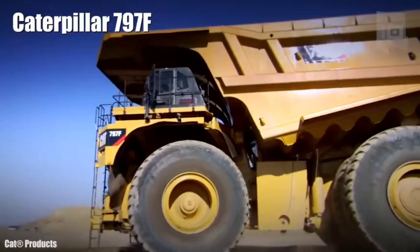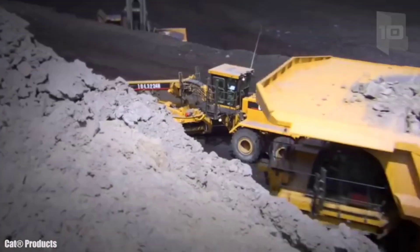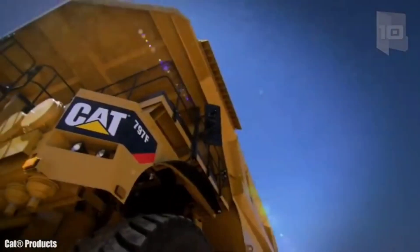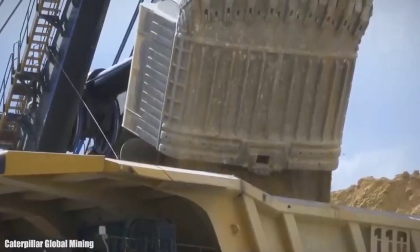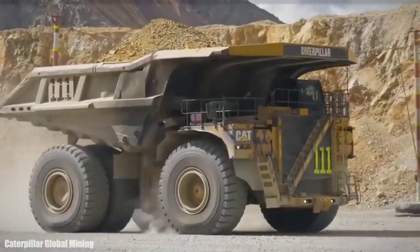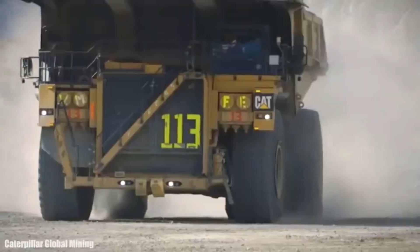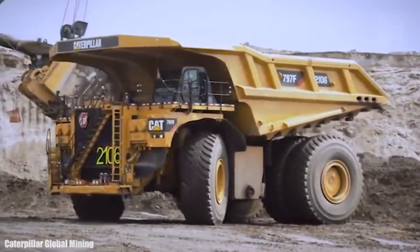Number 4: Caterpillar 797F. It started to be manufactured in 2009, specifically for high-production mining. It measures 49 feet long by 31.8 feet wide and 25.2 feet high. It weighs 64 tons and has a load capacity of 363 tons. It has an engine with 4,000 horsepower and can reach a speed of 41 miles per hour.